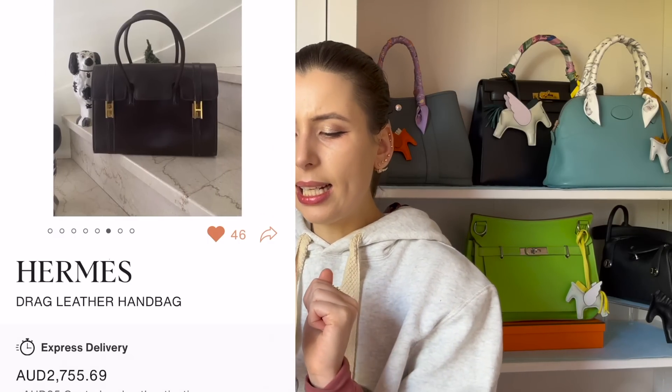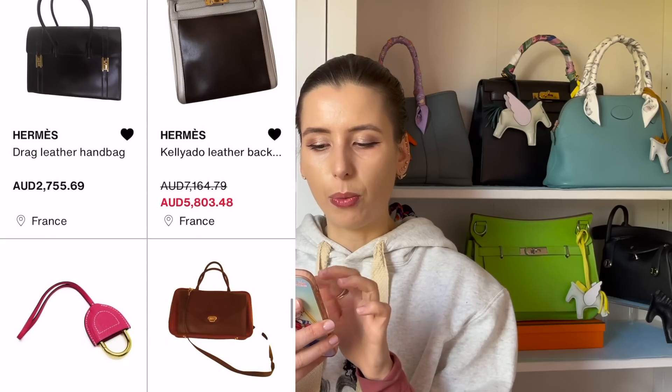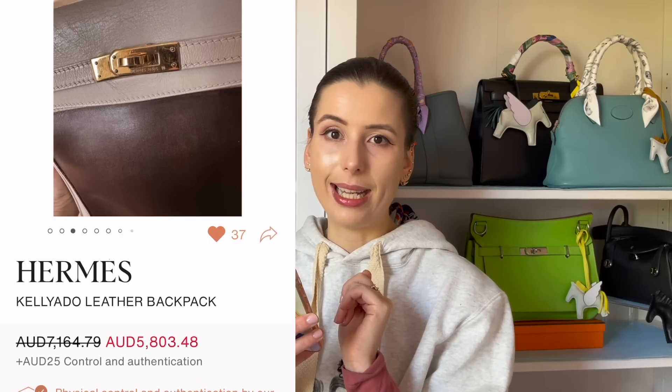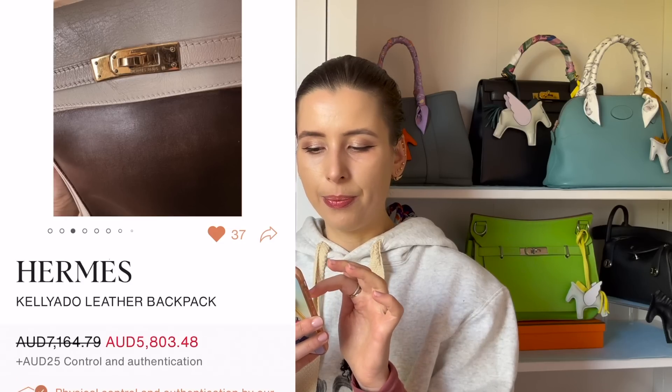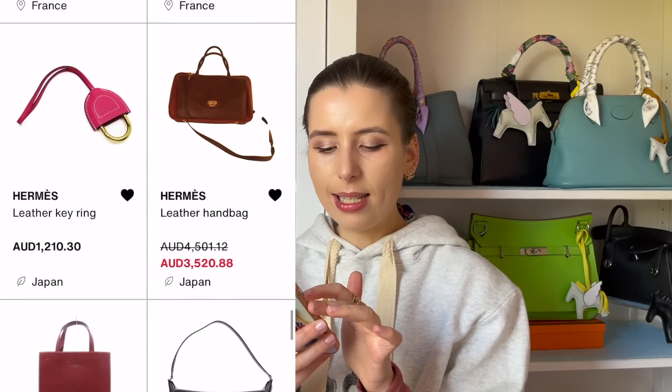A Kelly Ado — I really want a Kelly backpack, but this one looks a little worse for wear. The price is still a bit expensive at $5,800. A Kelly Ado in good condition is like over $10k, but this one looks a bit crusty, so I'm not sure about it.